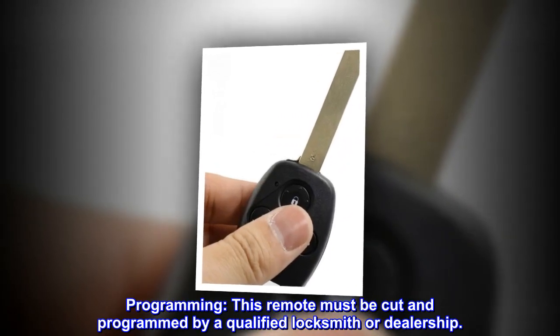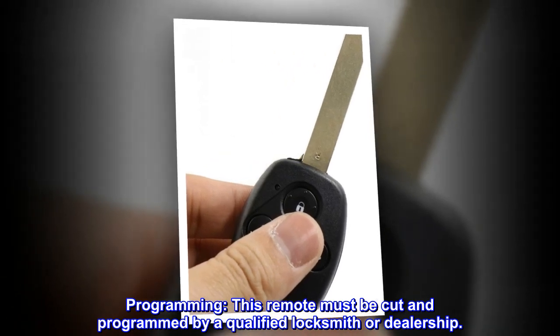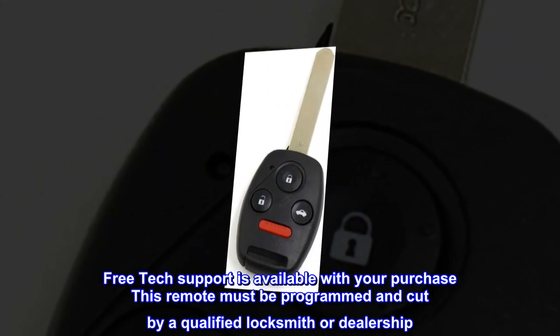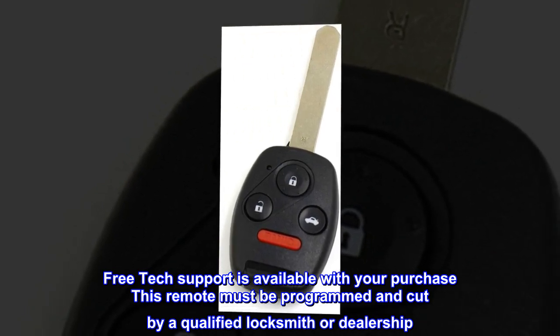Programming: This remote must be cut and programmed by a qualified locksmith or dealership. Complete remotes with electronic and battery. Free tech support is available with your purchase.